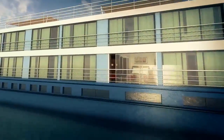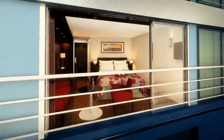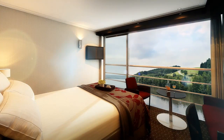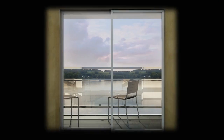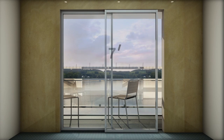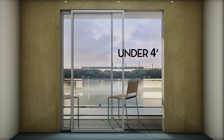Our one-of-a-kind panorama suite is proof of our innovation and our desire to create a smarter use of space for our guests. To give you some perspective of how much better our rooms are, we're comparing them to the average river cruise cabin. Here's the average window, roughly 7 feet wide, with an opening under 4 feet.